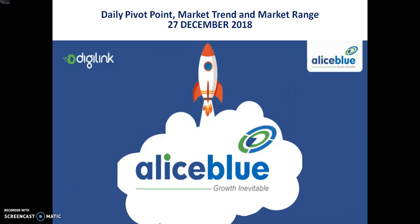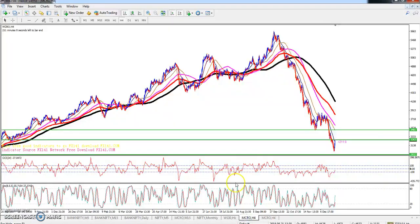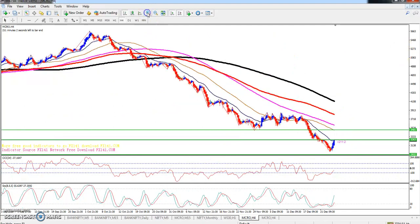Crude oil pivot point: 3149. First resistance: 3200. Second resistance: 3399. Third resistance: 3553. First support: 3053. Second support: 2899. Third support: 2803. Now we will talk about the long-term continuous market.